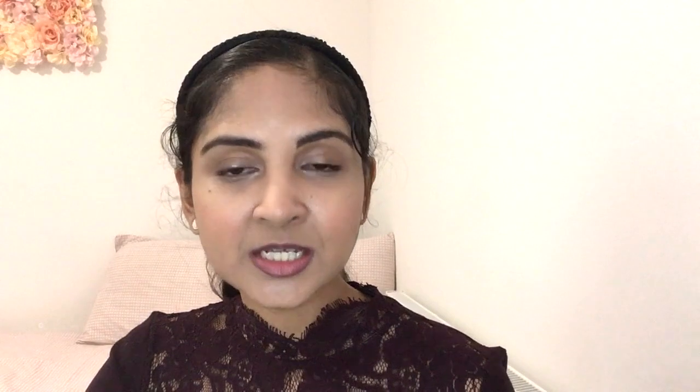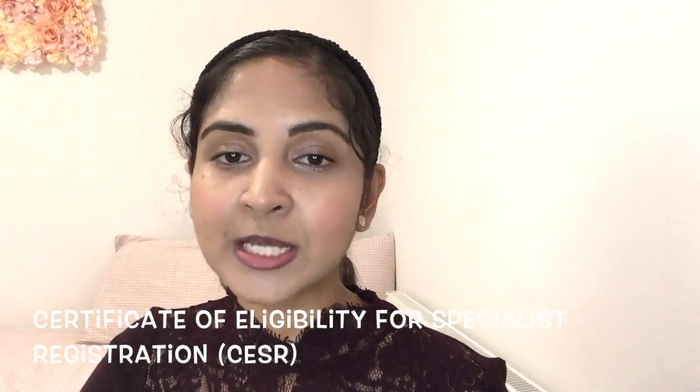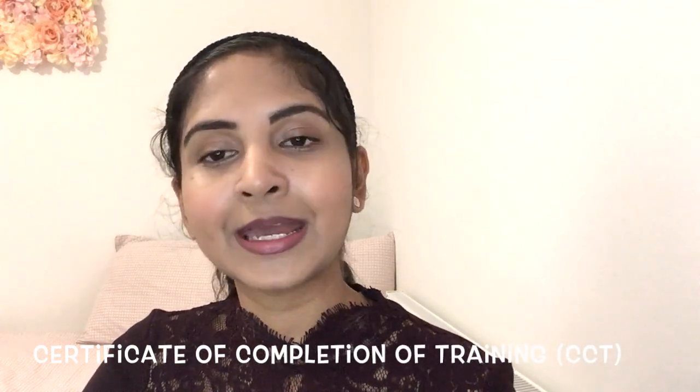What is CESR? CESR is the route for doctors who are already a specialist in another country but want to work and settle in the UK. CESR stands for Certificate of Eligibility for Specialist Registration, and it is the route to specialist registration for doctors who have not trained in the UK or completed a GMC-approved training programme, but who are still able to demonstrate that their specialist training, qualifications and experience are equivalent to the requirements for the CCT. The CCT is what you need to work in the UK as a consultant.